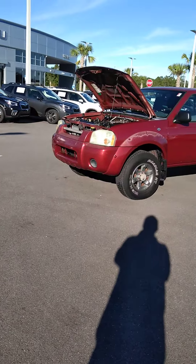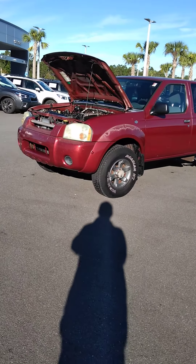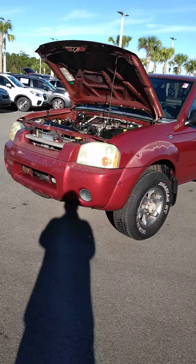Hi Carrie, it's Gary Malloy from Subaru of Daytona. I just wanted to make this little video for you showing you this 2004 Nissan Frontier truck.